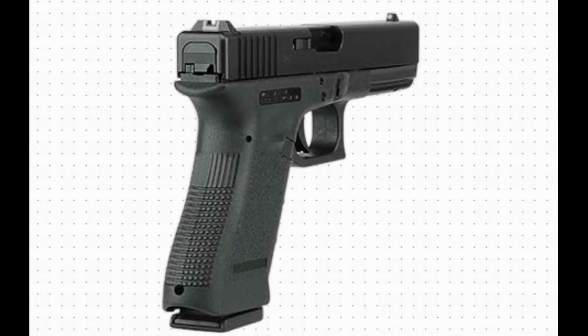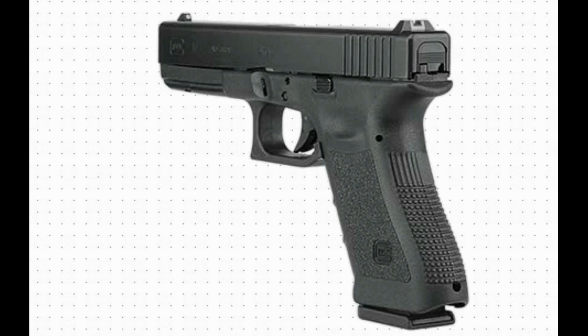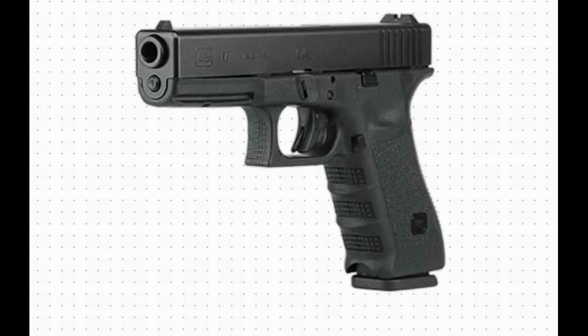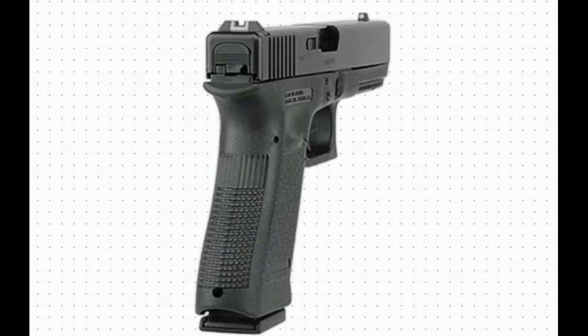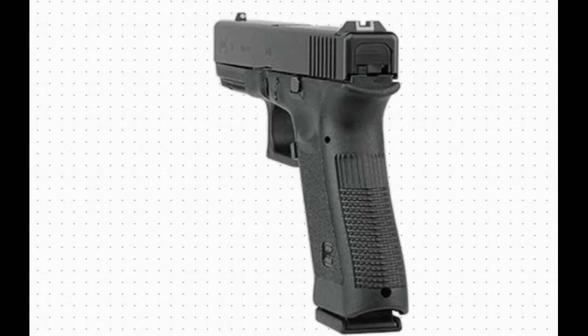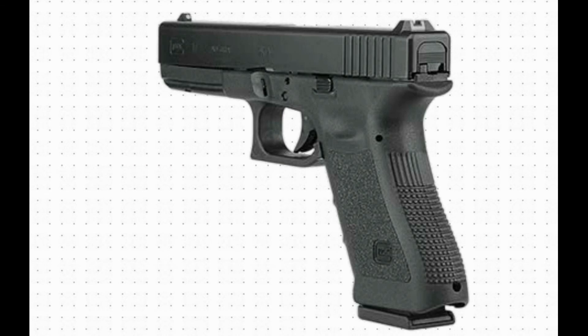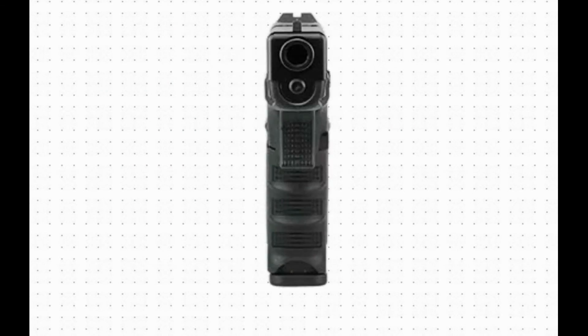Trigger pull, travel. A drawing showing the safe action trigger of a Glock 17. Trigger pull: 2.5 kg, 5.5 lbs. Trigger travel: 12.5 mm, 0.49 inches.